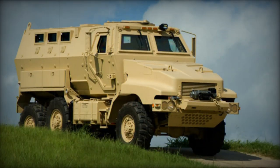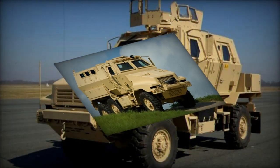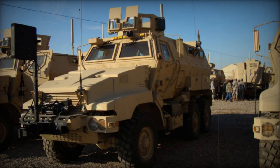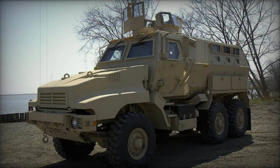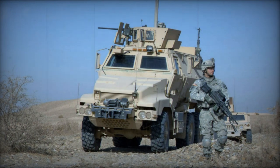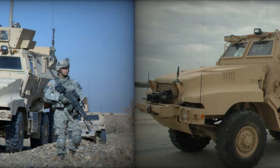The Cayman 4x4 is based on the LMTV and the Cayman 6x6 on the MTV platform. These mine-protected vehicles have 85% parts commonality with the standard U.S. Army FMTV series military trucks, which are widely used by the U.S. military. This was one of the reasons why this MRAP was selected by the U.S. Marine Corps.